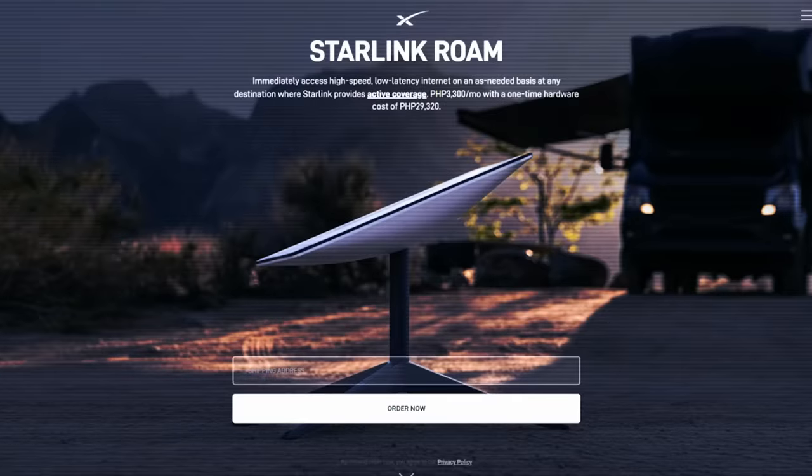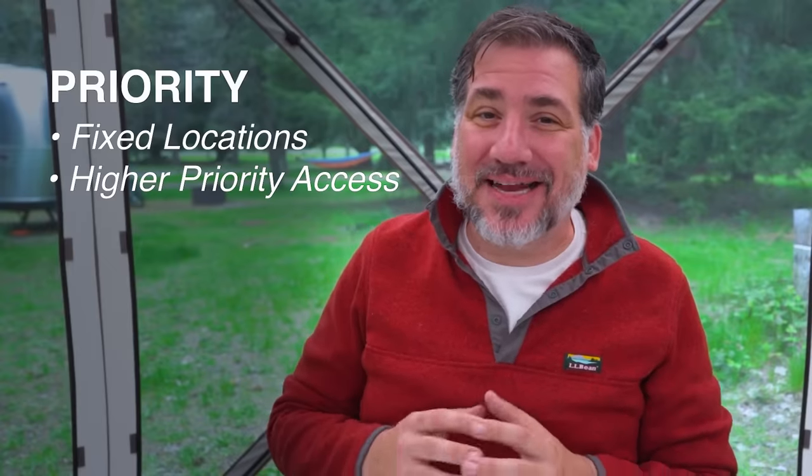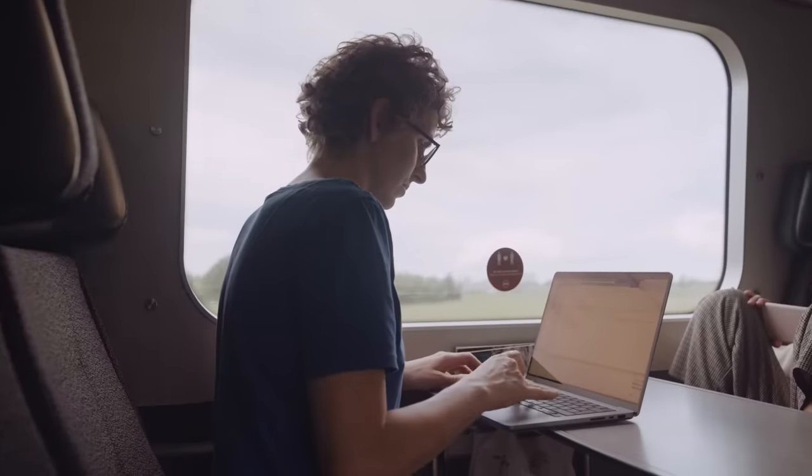These replace the Residential Service, Roam, Business, and Maritime plans, among others. The Standard plan is designed for fixed locations — it replaces the Residential plan and can no longer be moved around the country. The portability add-on it used to have has been entirely removed. The Priority plan is also for fixed locations, offering the same speeds and unlimited data as the Standard plan, but users will receive higher priority access to the network during congested periods. The Mobile plan is intended for mobile users such as RV owners, providing internet access on the go. The plan offers lower priority data than the Standard plan and may be slower during times of network congestion. You can move the Mobile plan around a given continent and use it wherever you stop, but it cannot be used in motion. The Mobile Priority plan offers priority data for mobile users and allows for in-motion use, allowing RVs and other vehicles to access the internet while on the actual move.